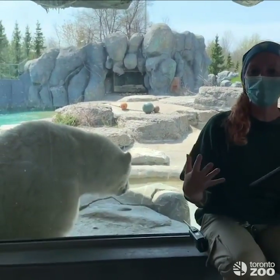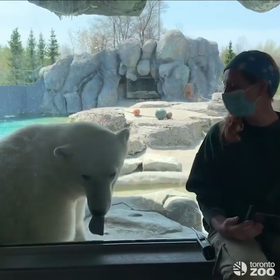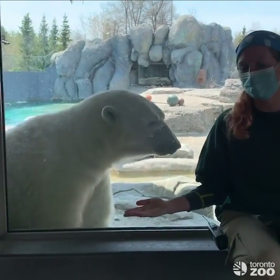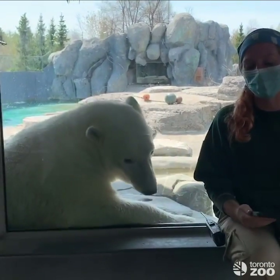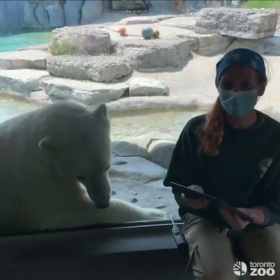What we do is come up for a 15-minute observation session a couple of times a day and look for our polar bears. Juno is being a great model for us right now — she's nice and easy to see — so I'm going to start our observation session.